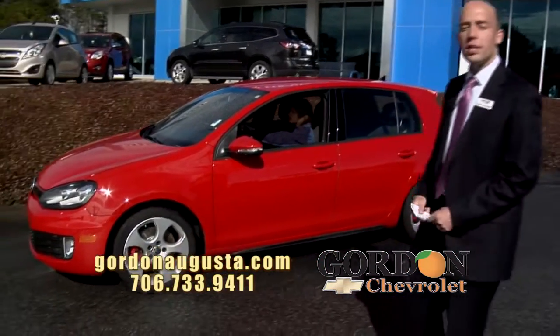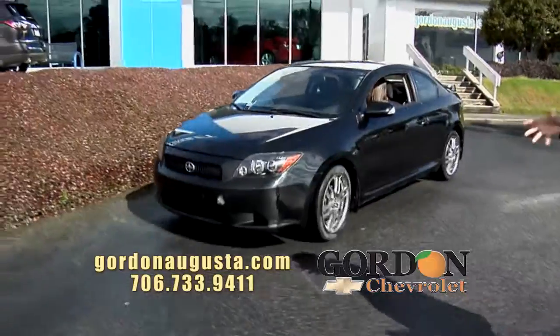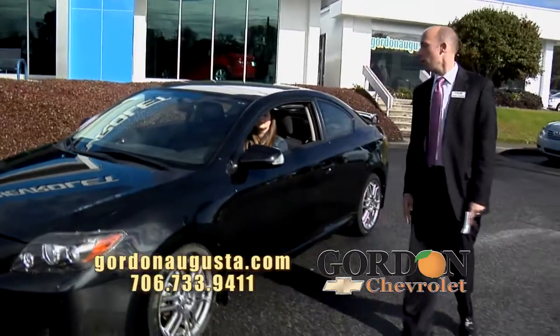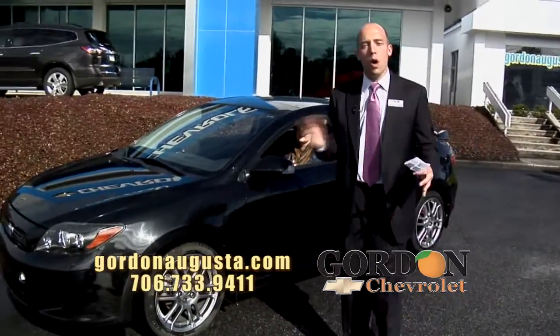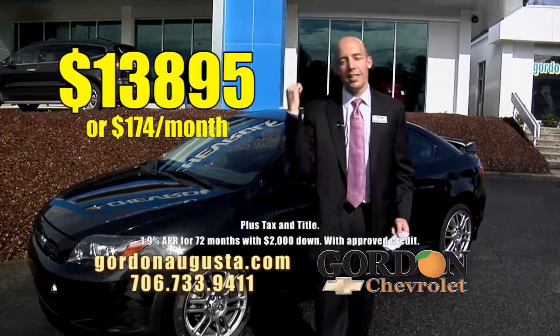Coming up behind it, a 2009 Scion TC Coupe. Look at this car. When the Scion came out it was really cool — you could customize it, and whoever first bought this did a great job. Metallic black paint, really cool alloy wheels, a really neat sunroof, a great interior. All the options you could have asked for back then. $13,895 or $174 a month — awesome price on a car like this.